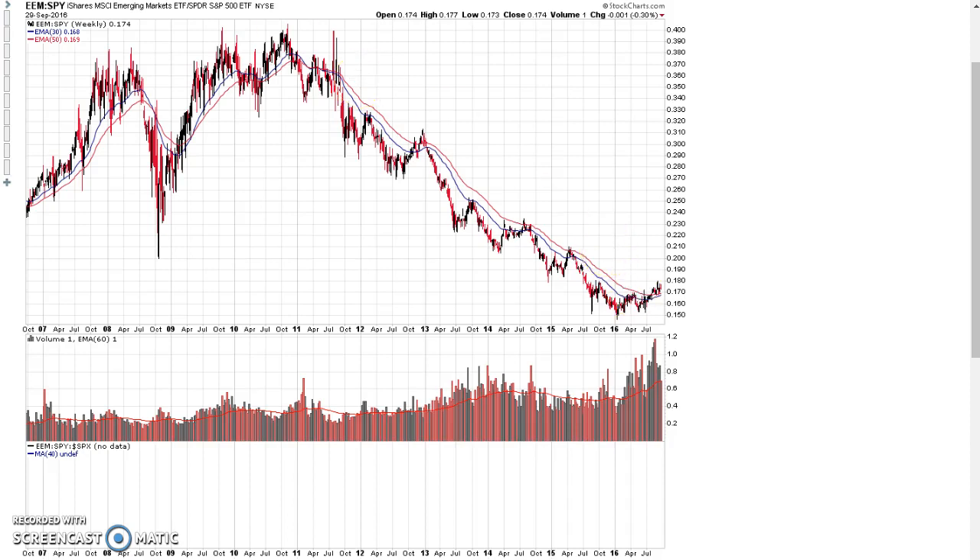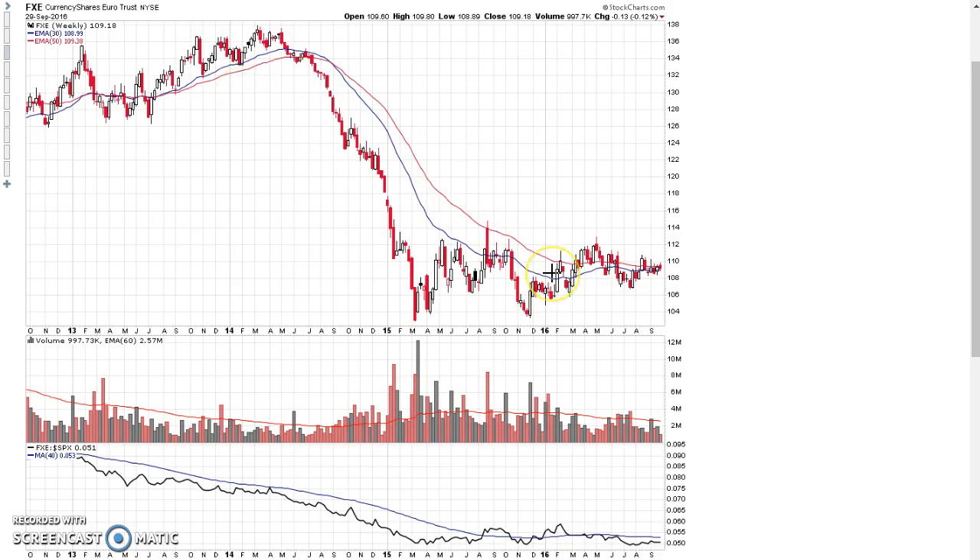The bottom line is that even though currencies require a lot of leverage to get decent gains, the direction of the coming move in the U.S. dollar and in the euro is going to determine the fate of a lot of different markets like commodities and determine the performance of foreign stocks versus U.S. stocks.